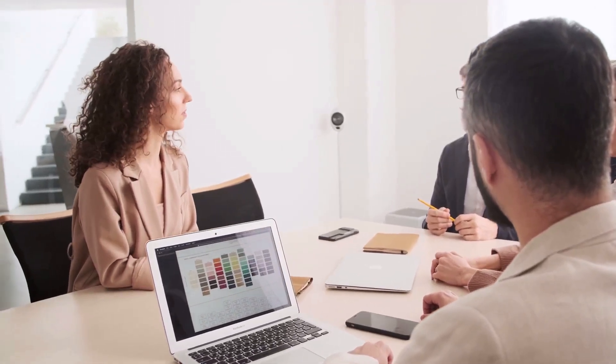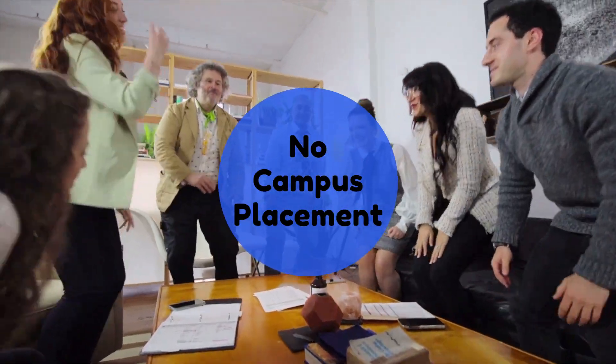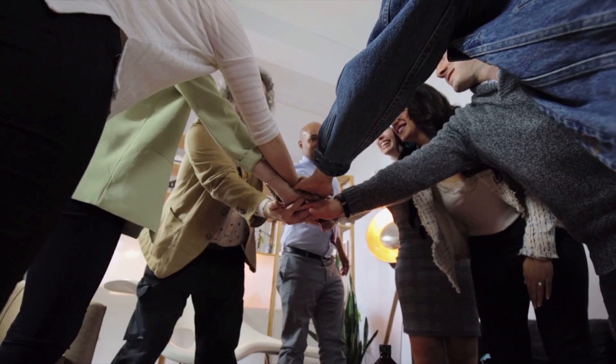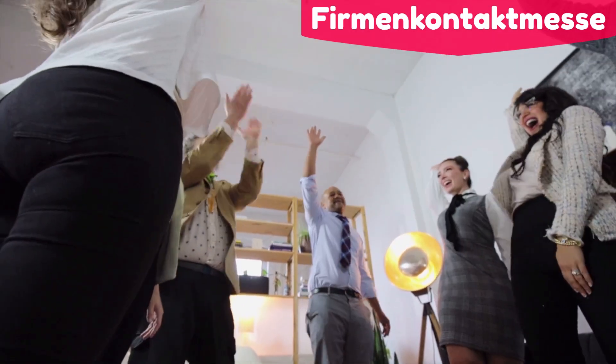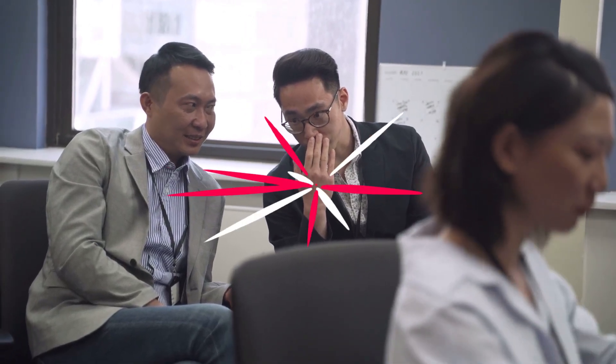Regarding placement, there's no placement concept as we have it in India, where universities claim to provide 100% placement. In Germany, there is nothing like campus placement and there is no ranking for universities. It depends on the individual person and their skills. The university organizes career fairs where all local and national firms come to campus, and here you can make contacts which can play a crucial role in finding an internship or job.